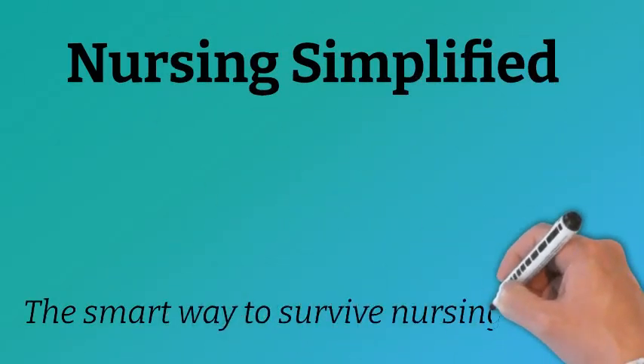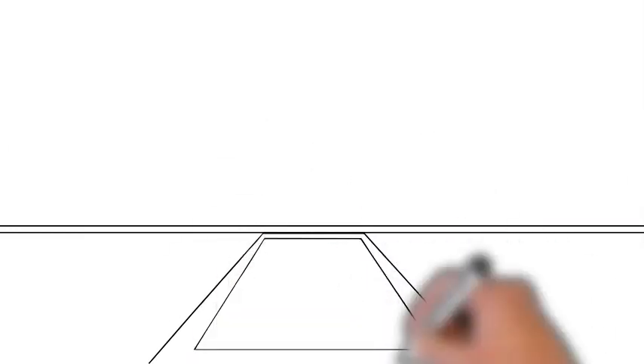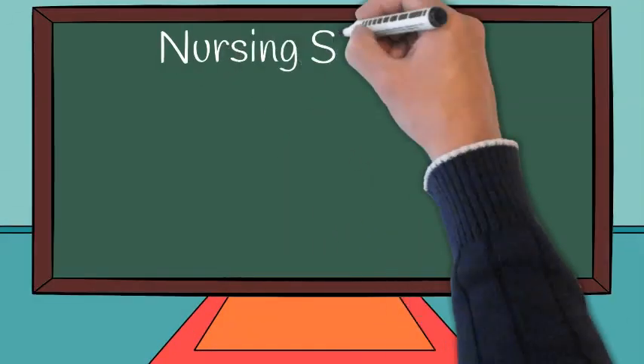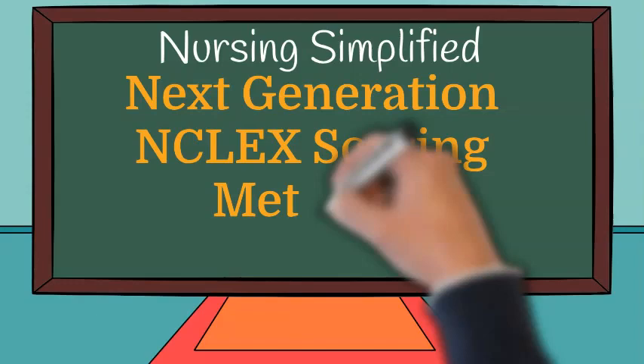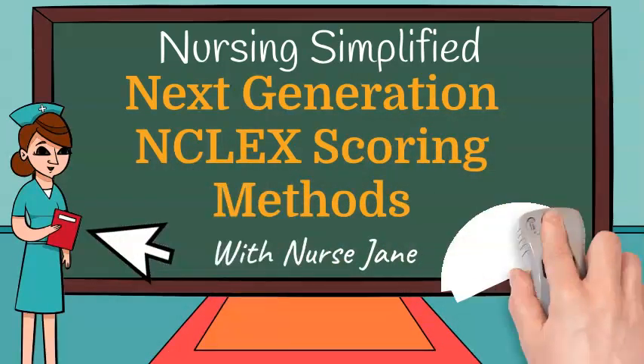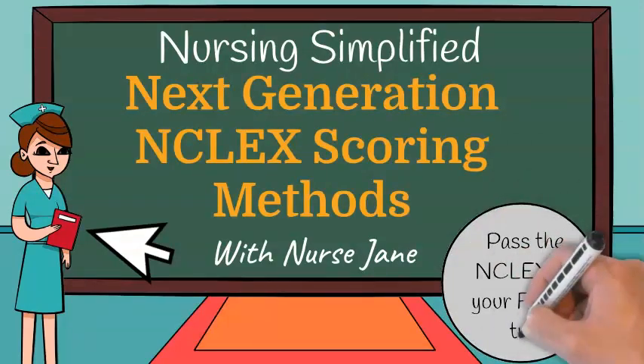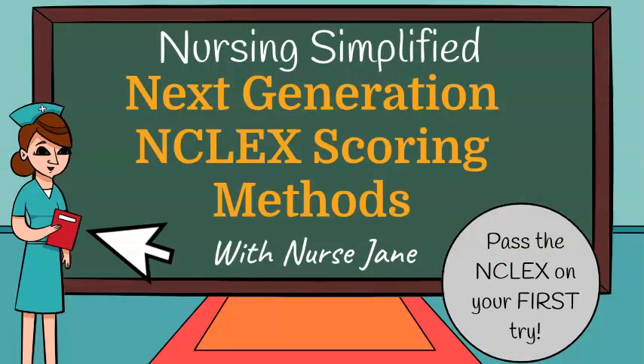Welcome to Nursing Simplified, the smart way to survive nursing school. In today's episode, we are going to begin our series on the next generation NCLEX. This series will be great for graduates who are taking their exam for the first time, as well as for those retaking it after being unsuccessful on a previous attempt. Today, we're going to focus on the changes in the scoring methods for the next-gen NCLEX.